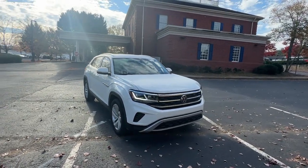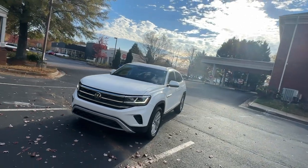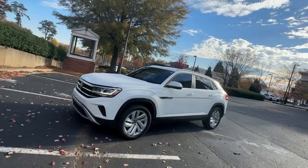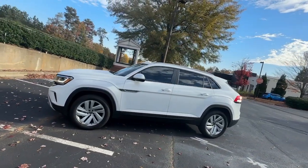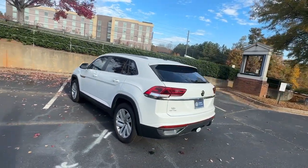Look no further than the 2023 Volkswagen Atlas. This vehicle is an outstanding buy with fewer than 10,000 miles on the odometer. Make all your adventures the best they can be in this well-equipped Atlas — honest and uncomplicated.